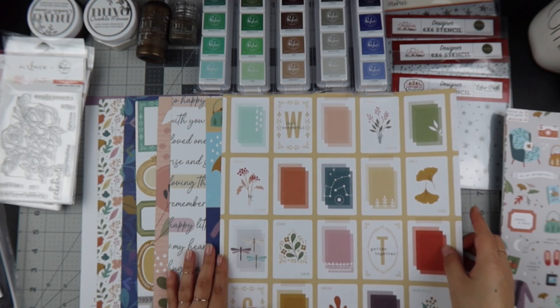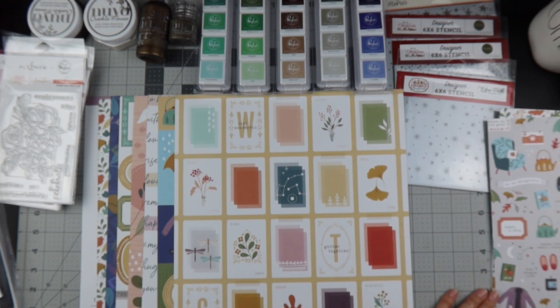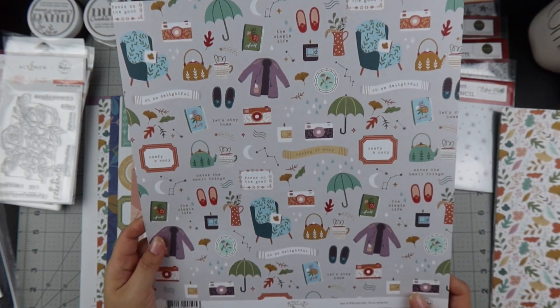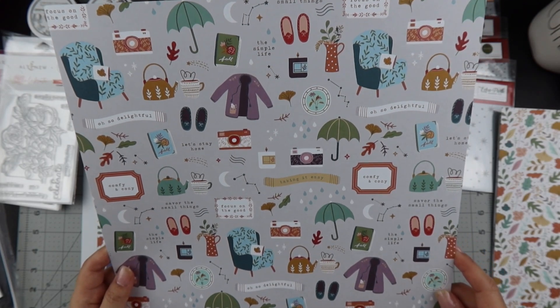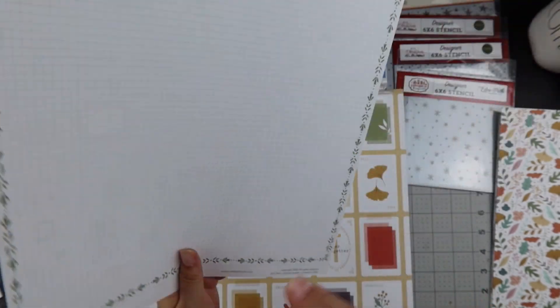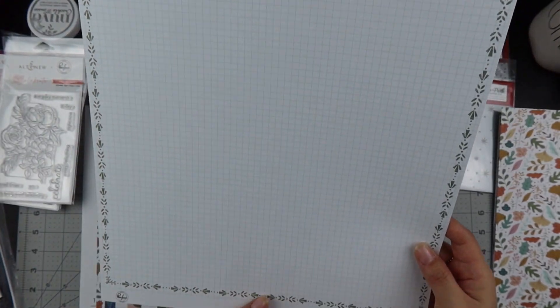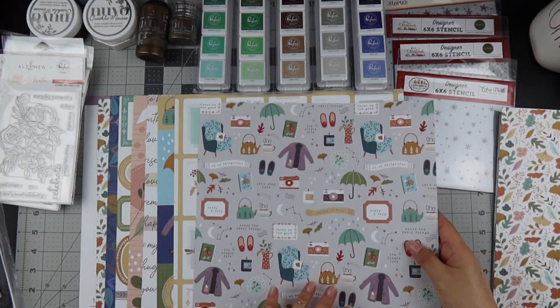Look how fun this is — comfy and cozy, focus on the good, savor the good thing. You could fussy cut all these things out too. The back is a great grid background.